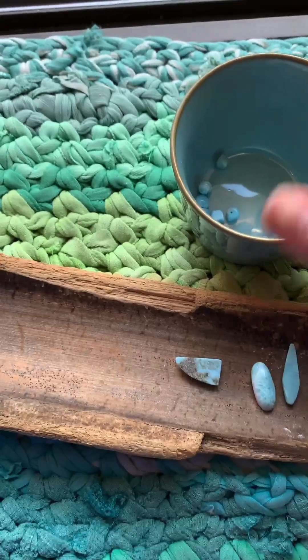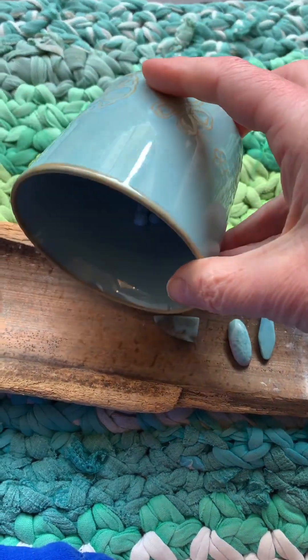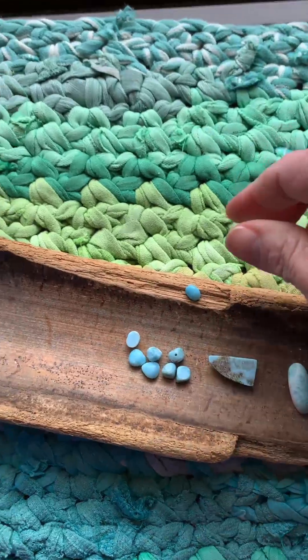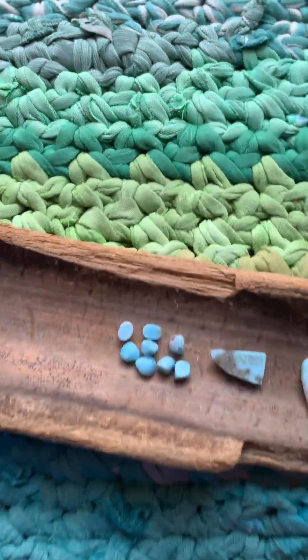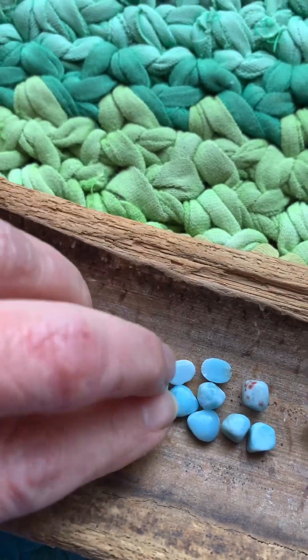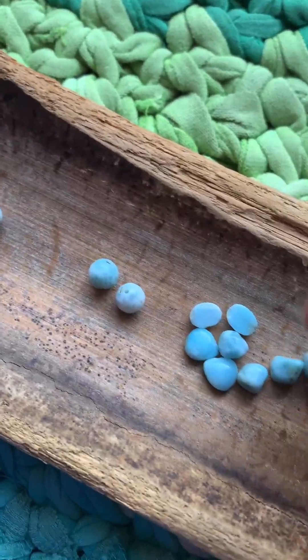Let me show you some of the Larimars I have in my collection. It's a rare stone and they can be really pricey. I managed to get some while they were on sale at different places, and they weren't too expensive compared to how much they usually cost.